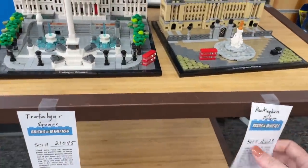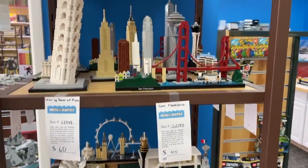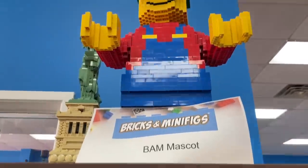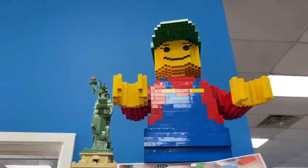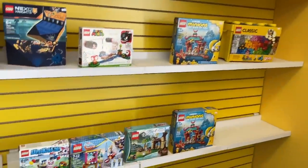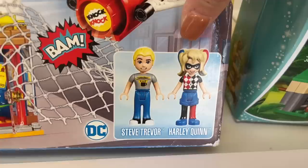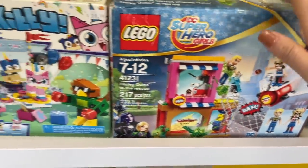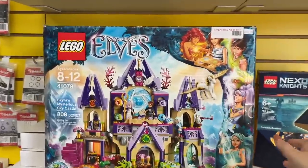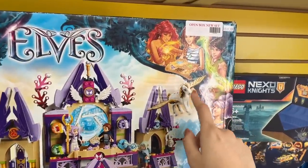In the back they have all the different Architecture sets — I'm not really into this theme but it's neat seeing how they capture complex skylines in such a small scale. There's also the Bricks and Minifigs mascot giant minifig up there, which is fun. On the back wall they have various retired sets — DC Superhero Girls, Unikitty, Disney Moana, Minions, and some Elves sets including one with a really cute Pegasus.